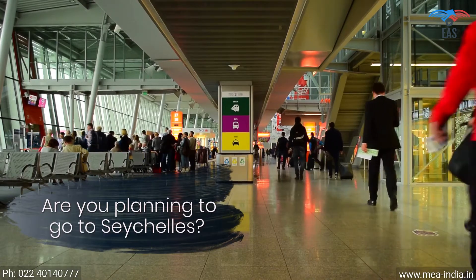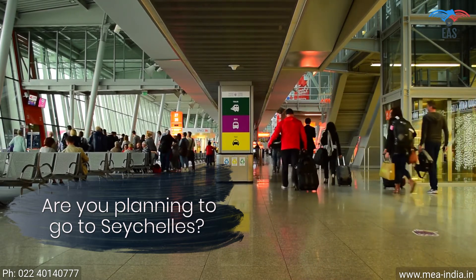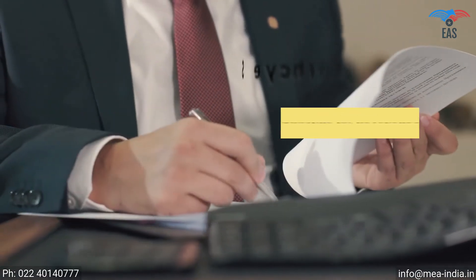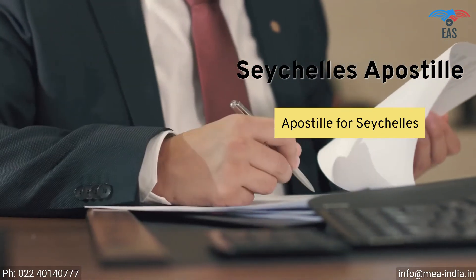Are you planning to go to Seychelles for work or education, or to achieve your commercial goals? Such an exciting opportunity. Going to Seychelles can be complicated because there is a process of getting the apostille of the correct documents before you are allowed to go.